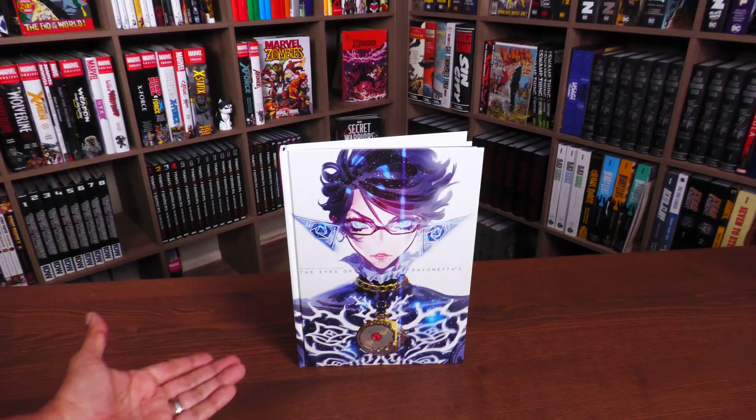Let's just look at a few more pages — this is the way the 3D models look, so you have Jeanne and Bayonetta.